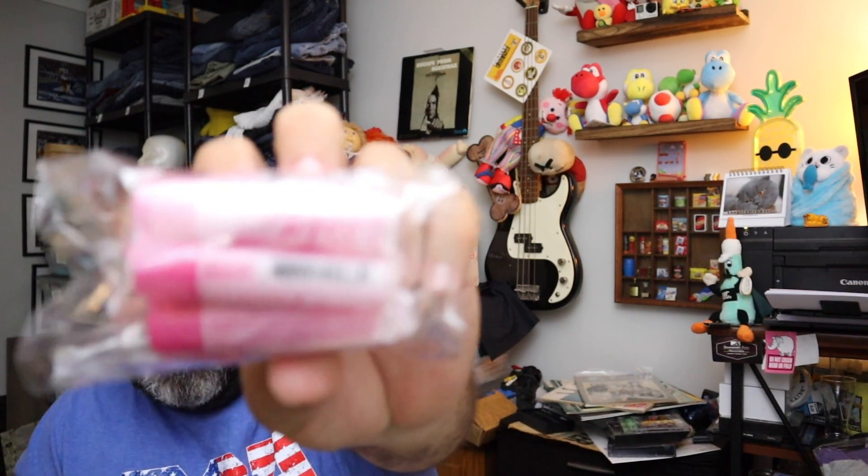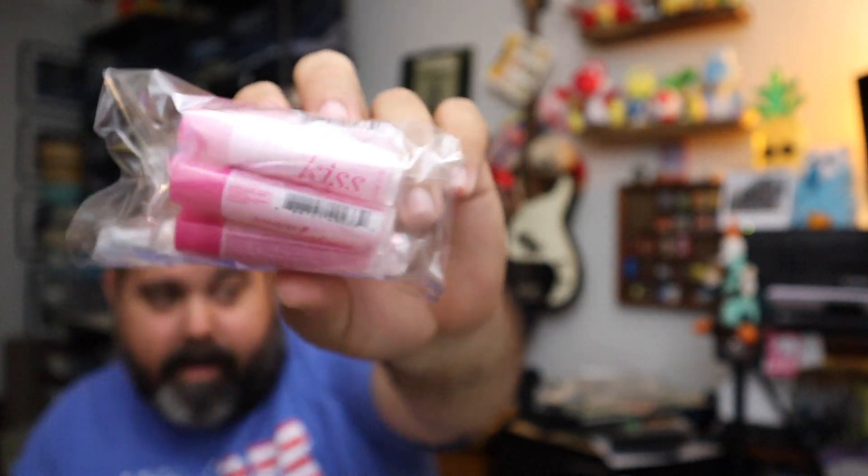More lip balm. We got Dewkiss, which is apparently very popular because the last two what-solds have had Dewkiss lip balm in them. $10.00 plus shipping.